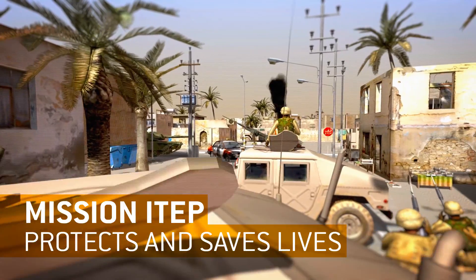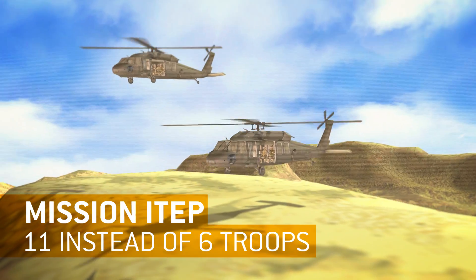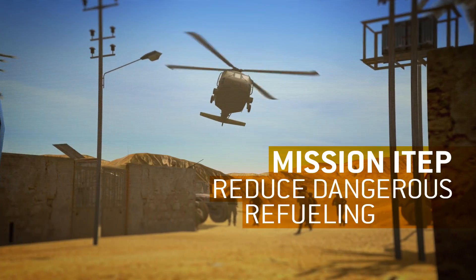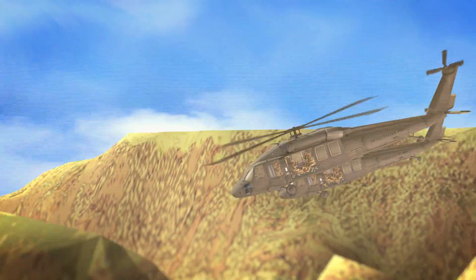The ITEP program will protect and save lives by powering Blackhawks to carry 11 instead of 6 troops, and enabling Apaches to have more time on station. It will also reduce dangerous refueling stops. ITEP is raising the bar, and we are too.